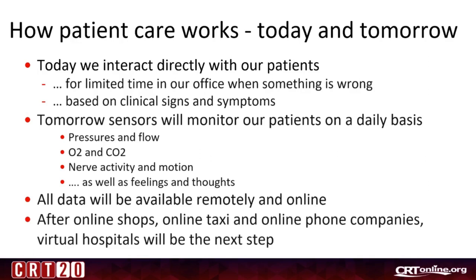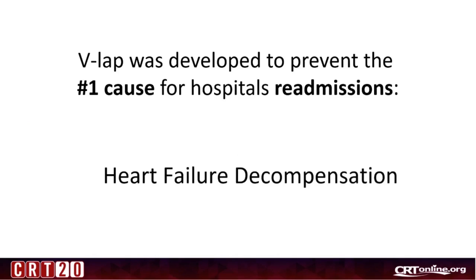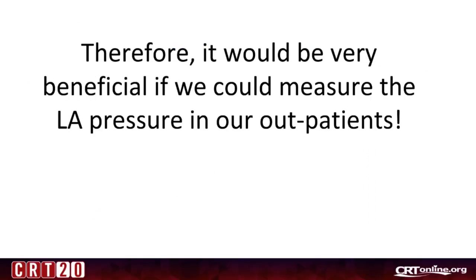And I believe that after online shops, online taxi companies, online phone companies, virtual hospitals will be the next step. V-Lab was developed to prevent the number one cause for hospital readmissions, and that is heart failure decompensation. Heart failure decompensation always starts with increased left atrial pressure, and only many days or sometimes weeks later this is followed by fluid retention, clinical signs and symptoms, and finally hospital admission. Therefore, it would be very beneficial if we could measure the LA pressure in our outpatients — and that's something we can do now.